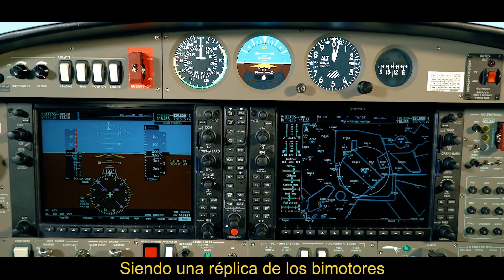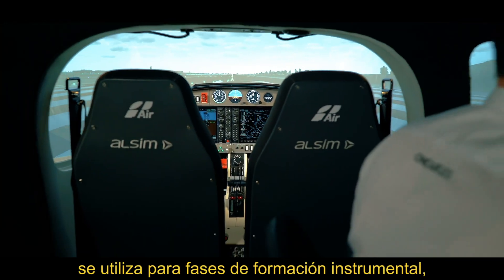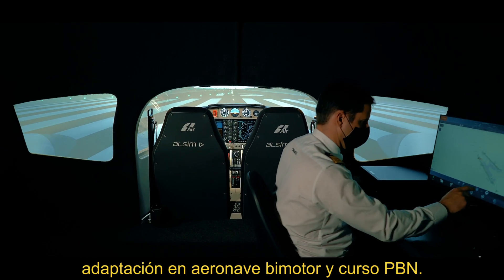A replica of One Air's Diamond DA42 multi-engine aircraft, in which the actual flights will take place, used for instrument training, adaptation to multi-engine aircraft, and the PBN course.